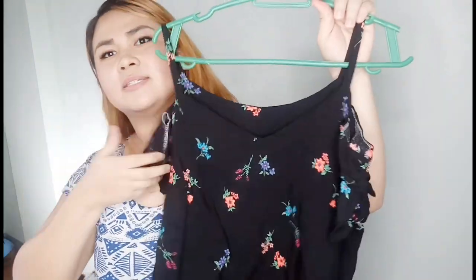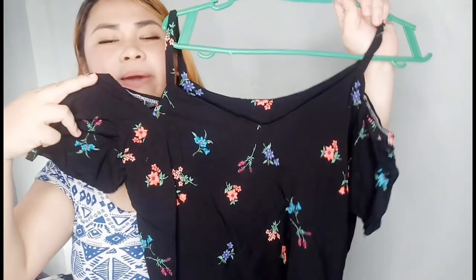I bought this shirt for 150 pesos, and this other shirt for 120 pesos — the fabric feels like Forever 21 level! I'll give you guys a tip: wherever you shop, even in a tiangge or a mall, you should inspect the item carefully before buying.